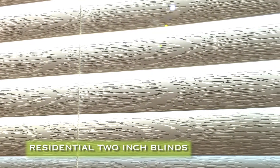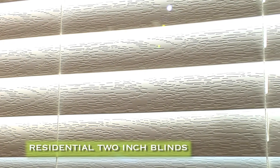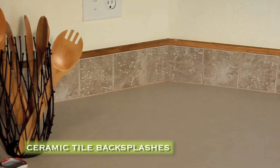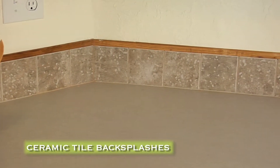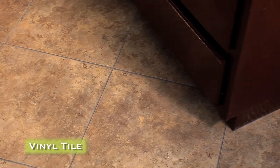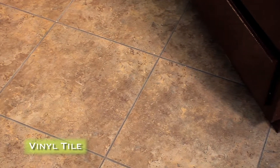The home has residential two-inch blinds. High-quality carpet is installed using tack strip, and all countertops have ceramic tile backsplashes. The kitchen, utility room, bathrooms, and entryway are tiled for durable wear and easy maintenance.